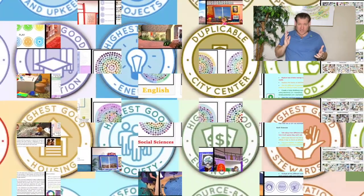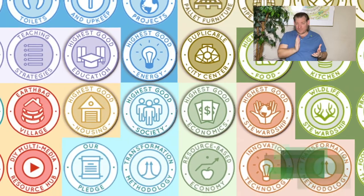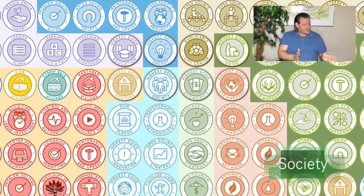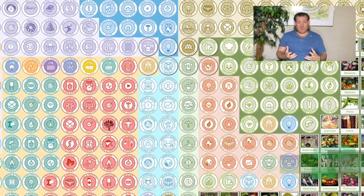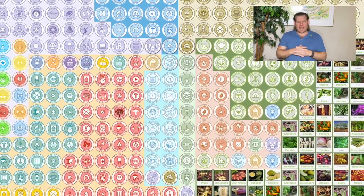We also address the emotional foundations of sustainability, which we've identified and call highest good approaches to fulfilled living: education, economics, and stewardship — how to put it all together, how to manage it, things like recycling. That's our open source Highest Good Network software for global collaboration, cooperation, how to manage it all, and so much more.